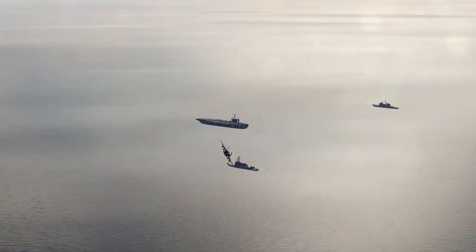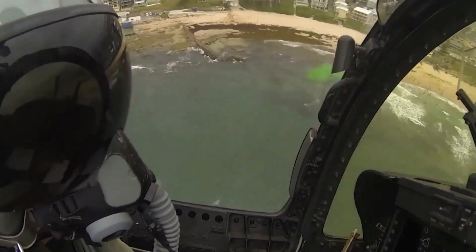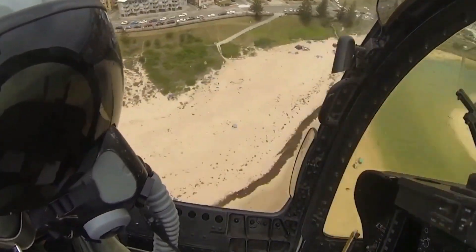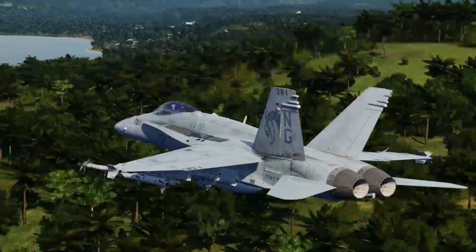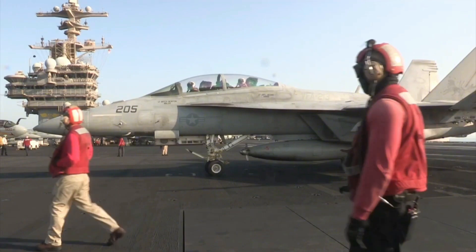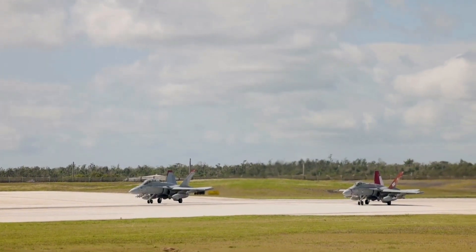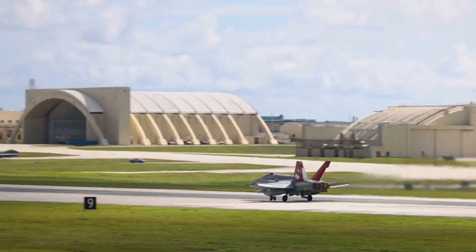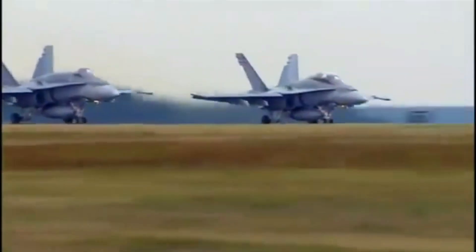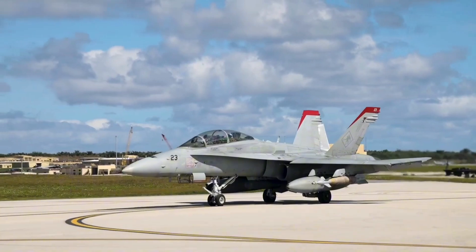With its enhanced stealth technology, the new F/A-18 Hornet promises to redefine the capabilities of naval aviation and project power with unprecedented effectiveness. By blending stealthiness with versatility, it offers commanders greater flexibility in executing missions across a spectrum of operational environments. As adversaries continue to invest in advanced air defense systems, the enhanced F/A-18 Hornet ensures that naval aviators remain at the forefront of aerial dominance, ready to meet any challenge head-on.